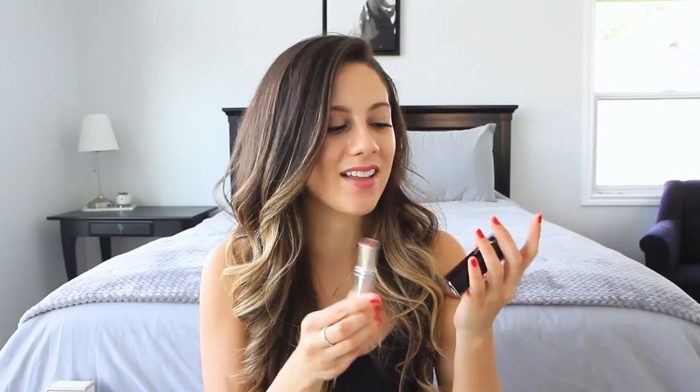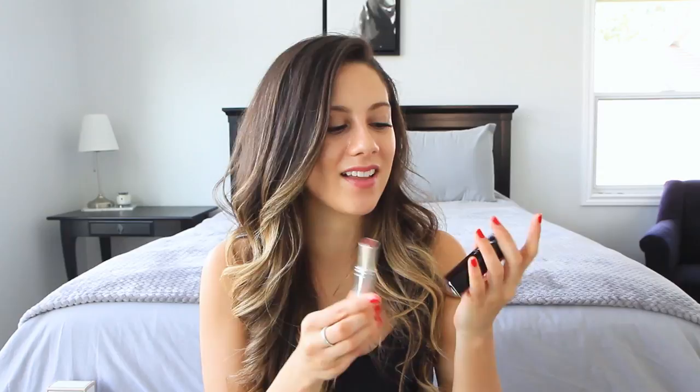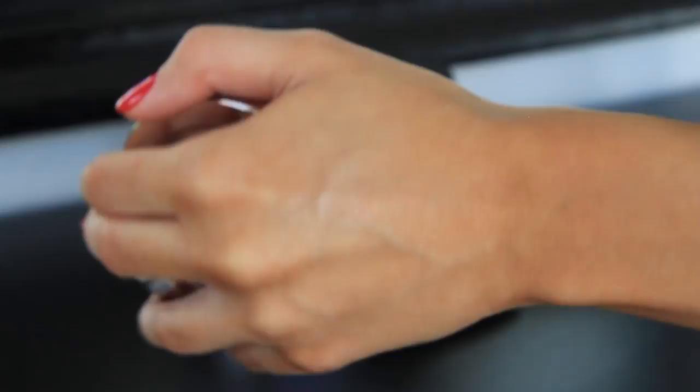Next we have the Dior Skin Nude Air Luminizer, which is essentially a highlighting powder. I love the way Dior approaches cosmetics — they always champion the natural sort of look, which I gravitate towards. This one is in shade 004, a brownish pearlized color. It's perfect especially if you have a tan. I cannot wait to be super tan this summer and just swipe on a ton of this highlighter powder. The compact comes with a little velvet case that has the Christian Dior symbol on it, and it also comes with a Christian Dior Kabuki brush.